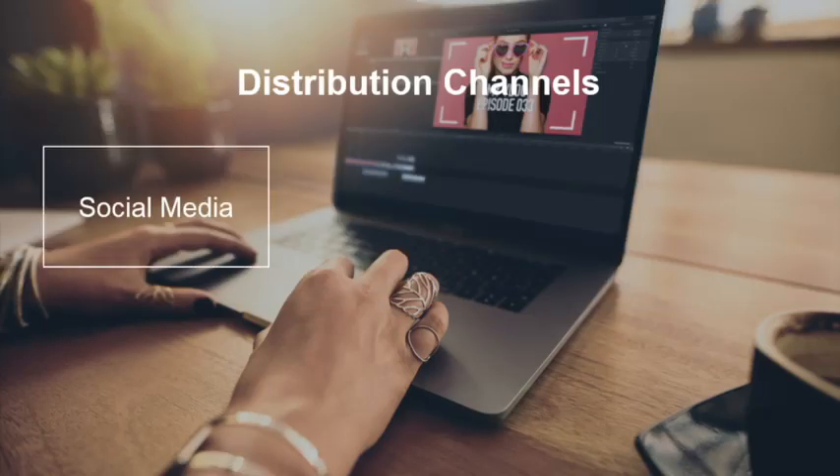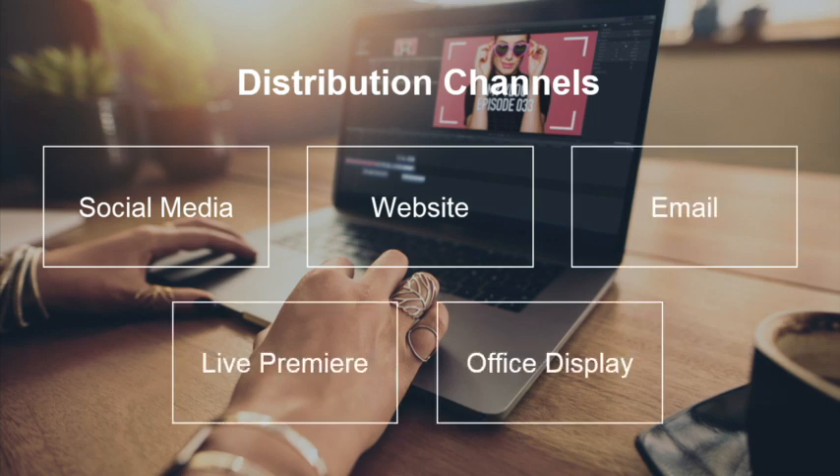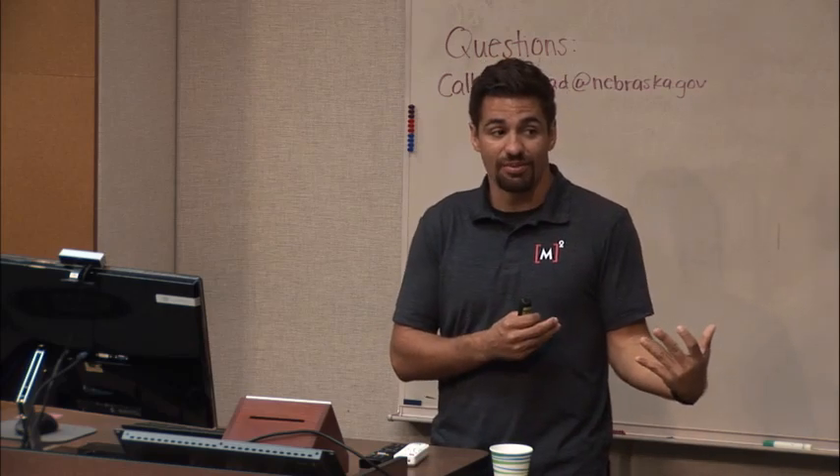When we're thinking of distribution channels, we want to get as much usage out of the content as we can. This isn't necessarily just taking the same video and putting it in all different channels — oftentimes it's creating different versions. A video for a client's website can be a little bit longer, like 90 seconds to two minutes. For social media, we want a shorter version. We also want to make sure that social media videos are optimized with subtitles or on-screen text graphics, because a lot of people watch these videos without sound. We might also have a version for email, a live premiere, or use it as an office display.